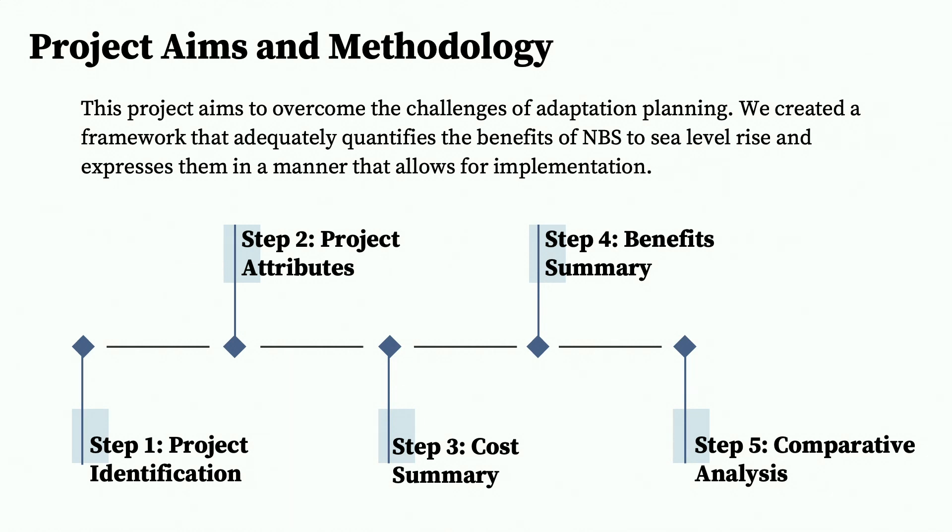My project aims to overcome these challenges by creating a framework to quantify and communicate each project's entire value, in order to demonstrate that these projects are worth investing in. This framework takes the form of a cost-benefit analysis. First we identified which projects to include in our analysis, then we looked at each project's physical attributes, their costs, their benefits, and then we brought it all together for one large comparative analysis.